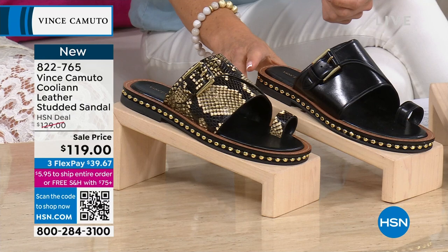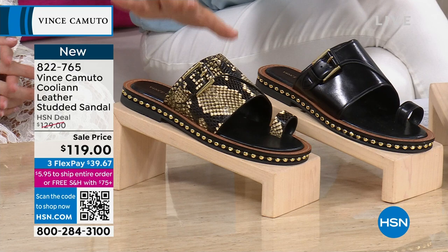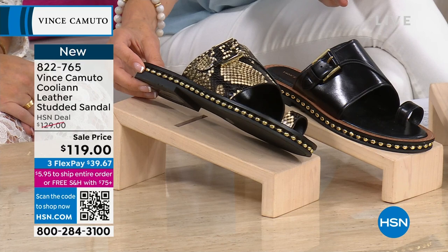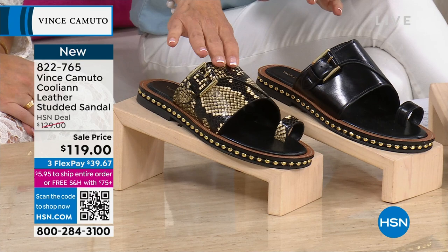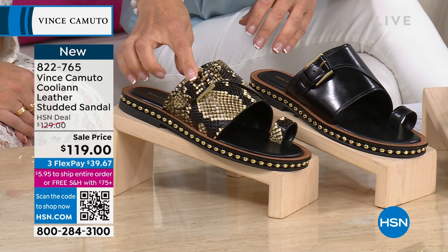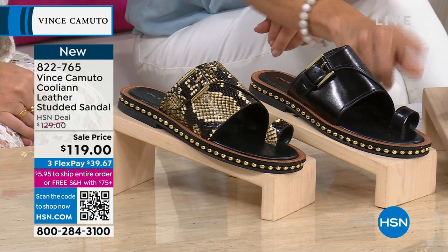These are rock star status — they look like a celebrity fan favorite already. This is the Cooley Ann. This style is super trending — the toe loop is on all the top trend lists and it's back in a big way. Check out all the studs around the sole to add a little edge, a little glitz, a little glam. This first color choice is called Warm Vanilla — you're getting the Python. This is genuine leather, a nice wide strap, and it has a decorative buckle you don't have to actually function at all.